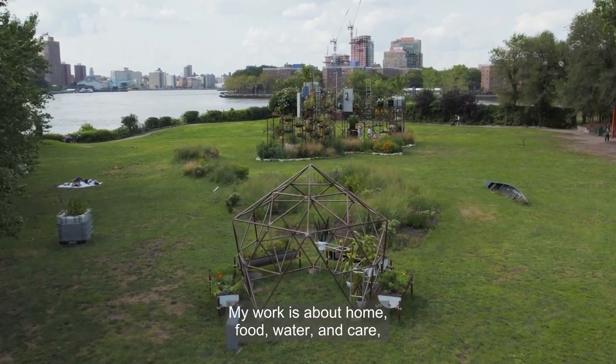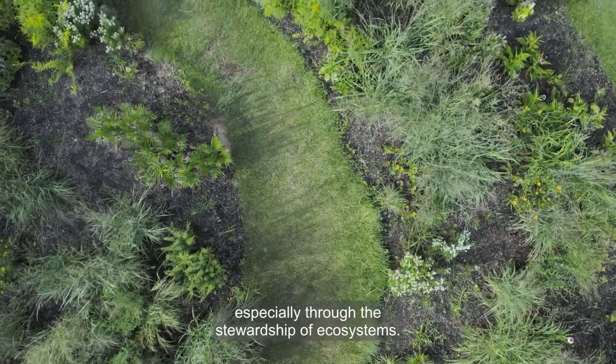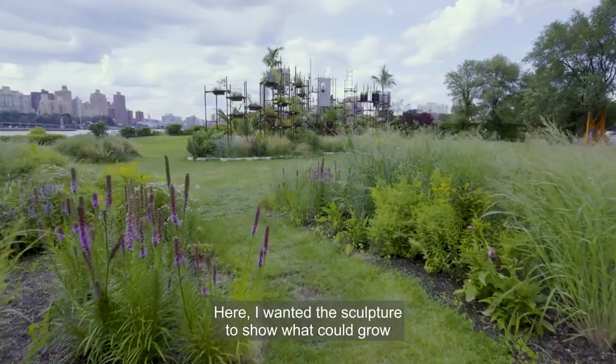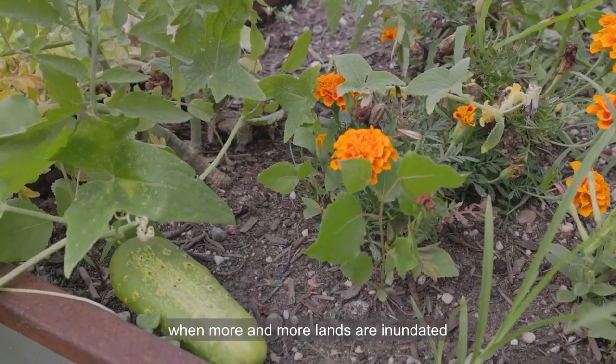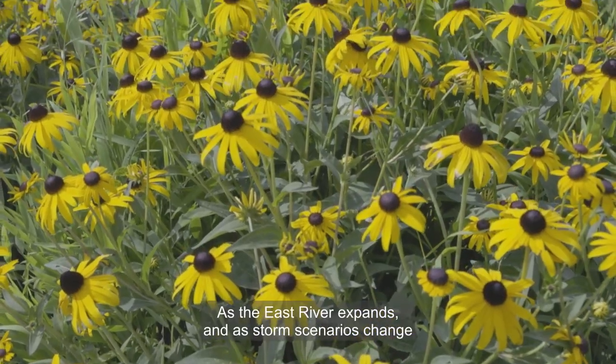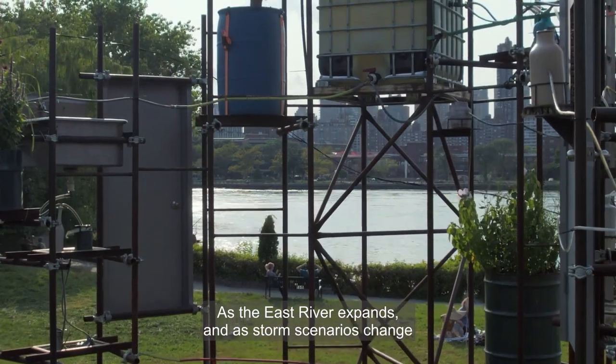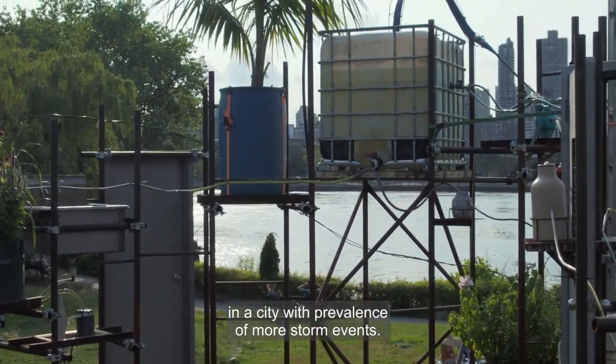My work is about home, food, water, and care, especially through the stewardship of ecosystems. Here, I wanted the sculpture to show what could grow when more and more lands are inundated with saltwater intrusion as the East River expands and as storm scenarios change in a city with prevalence of more storm events.